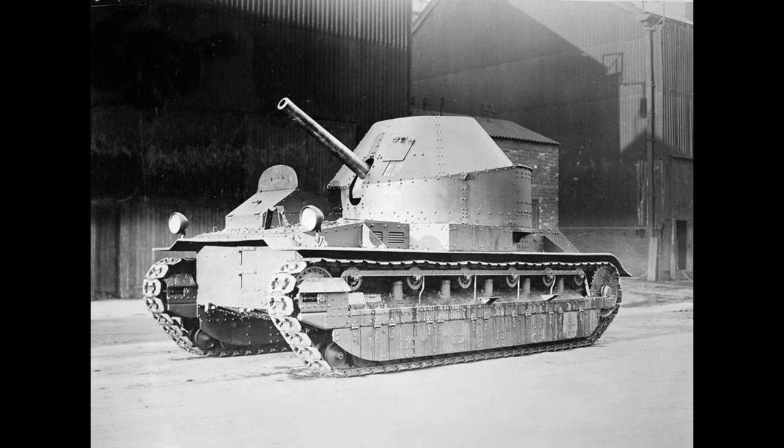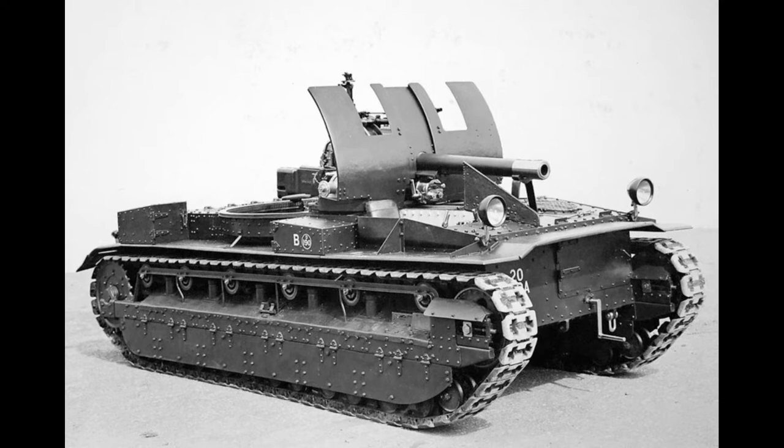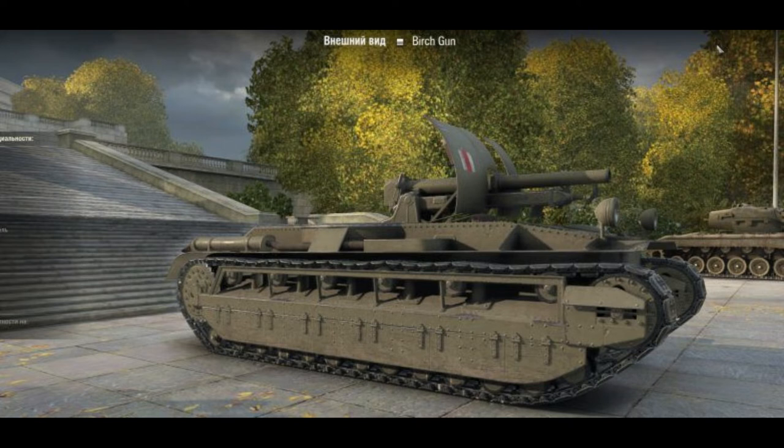Late in 1925 an order was placed with Vickers for four more Birch Guns, but these had a number of improvements to both the gun and the sighting equipment. The recuperator was moved to underneath the gun barrel and a gun shield was mounted on the front of the gun to give the crew some protection. These vehicles were issued to the 20th Battalion of the 9th Field Brigade.